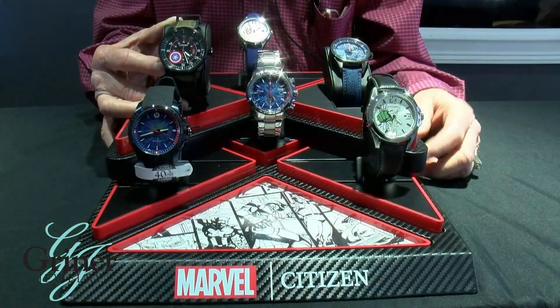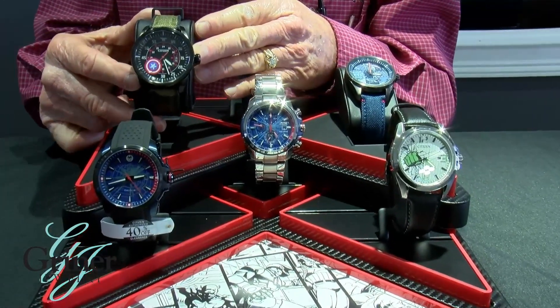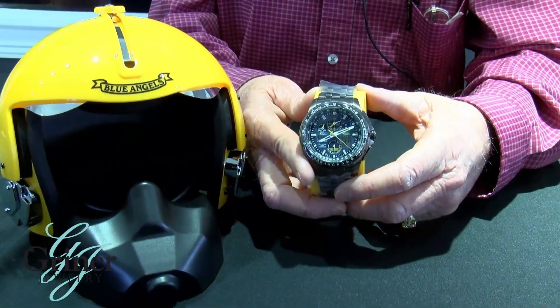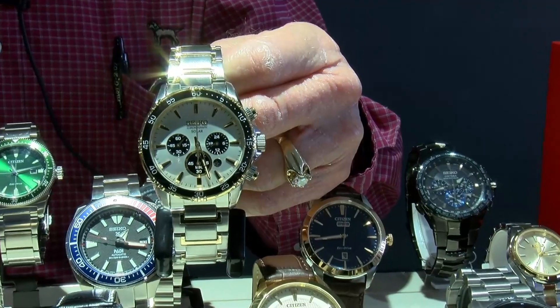We even carry the Marvel Citizen watches that showcase those iconic superheroes that we all know and love, such as Hulk, Spider-Man, and Captain America, to name a few. Our special edition Blue Angel watch is one of only 1,300 made. So come by Griner Jewelry on the square in downtown Moultrie and let us show you a timepiece worth your time.